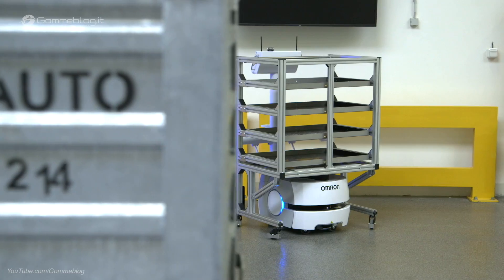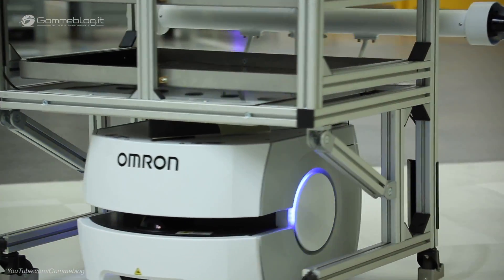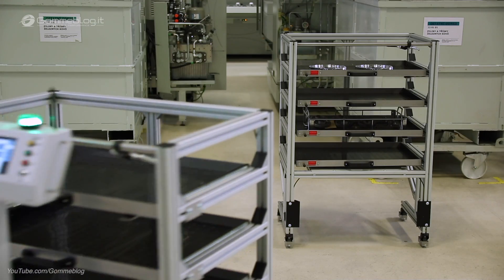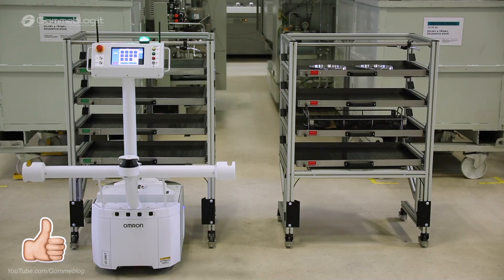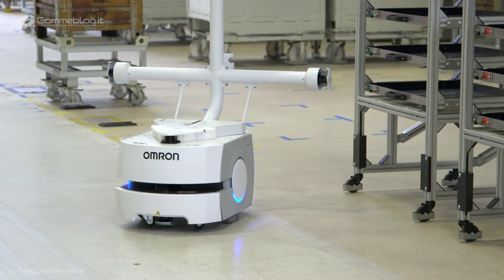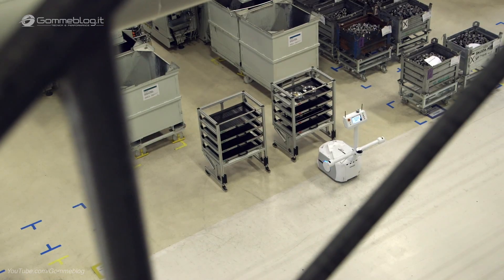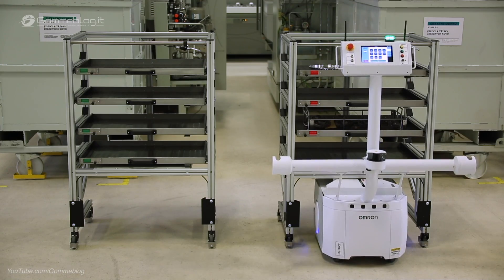This is Škoda Auto's first fully autonomous robot which is able to learn. The company has started using it at the Škoda Auto Vrchlabí plant. The compact autonomous transportation system increases the efficiency of transporting parts between the measuring center and processing machines, contributing to increased efficiency and safety at the plant — yet another sign of its position as a state-of-the-art, high-tech technology location.